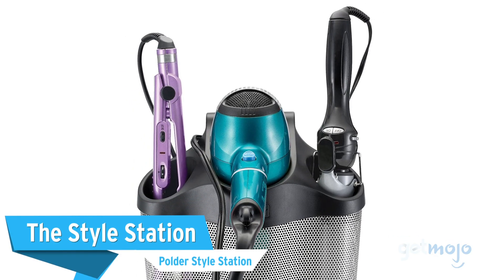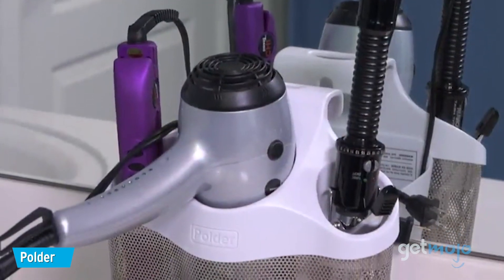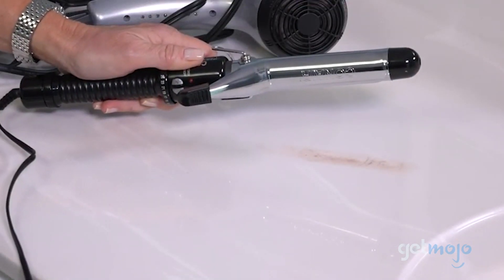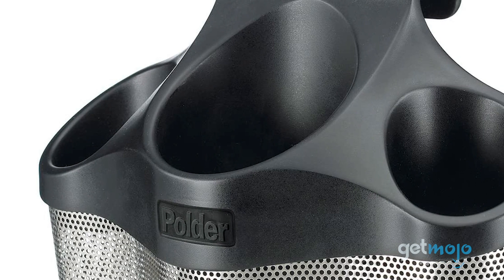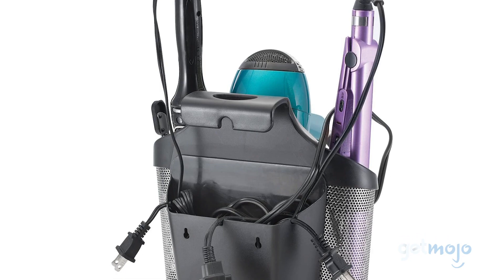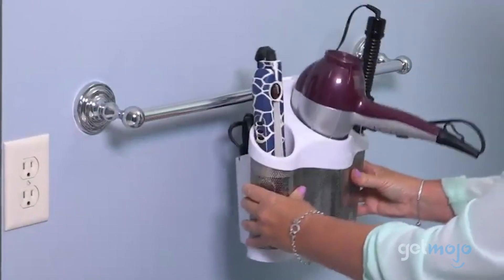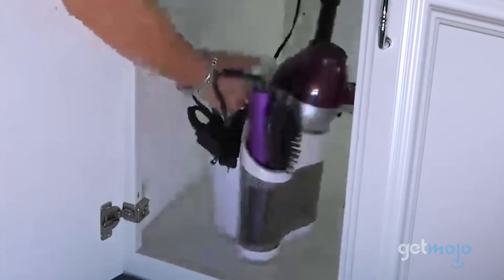The Style Station: Polder Style Station. Another spring cleaning life hack, but this time for your hair styling products. Tangled cords and discarded heated products will be a thing of the past with this heat-resistant and versatile option. The oversized openings of this clever storage solution are built with various products in mind, so that most of your styling tools should fit. There's somewhere to keep cords out of the way in the rear, while the heat-proof finish allows styling tools to cool safely and effectively. It can be used as both a freestanding station or a hanging one, depending on your bathroom situation.